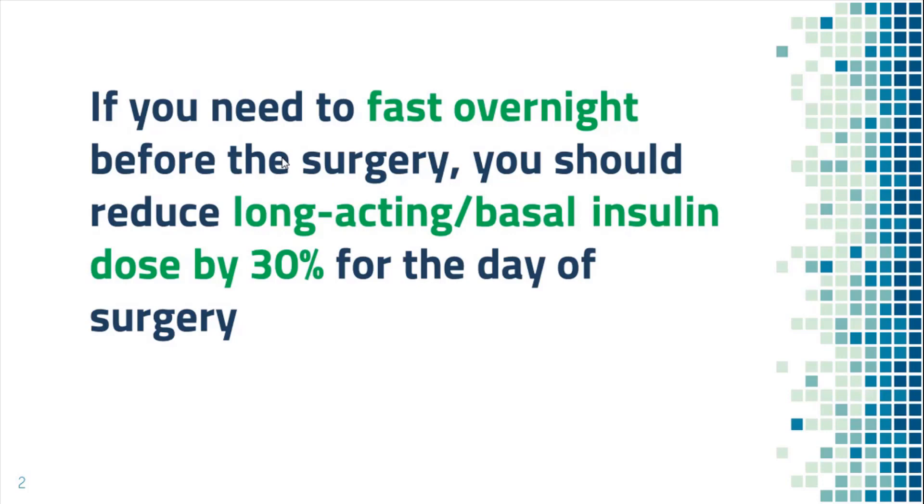If you do not know what long-acting insulin is, please refer to my other video about this. Now let's look at a few examples to help you better understand it.